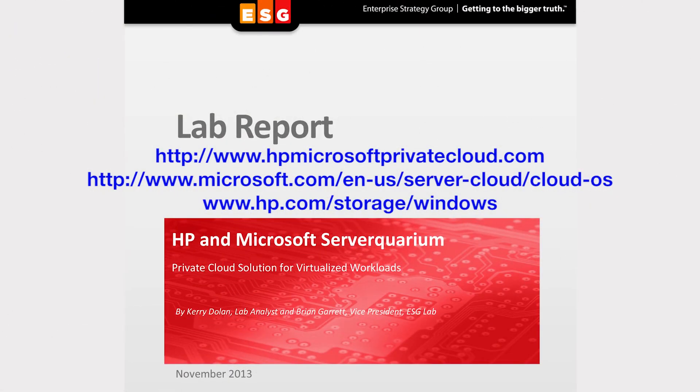This has been very informative. Thank you again for your time, Brian. If you'd like to learn more, you can download the full ESG Lab report from the Microsoft and HP websites.